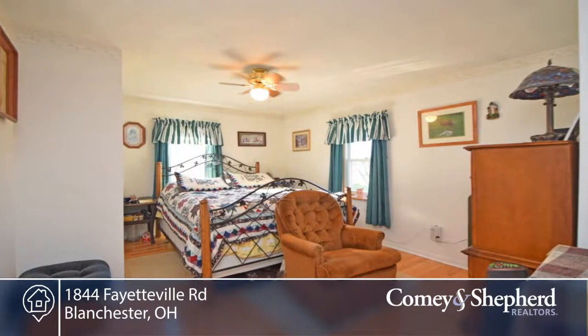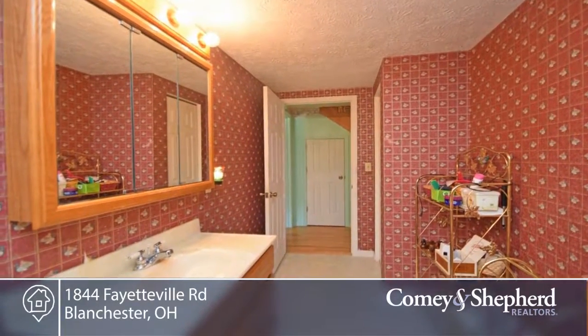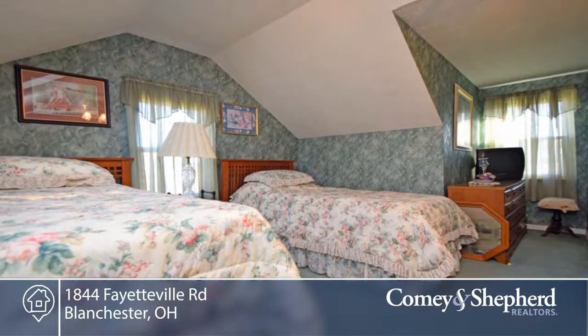There's 52 acres of tillable land. The barn has no value. There's a poultry shed, detached garage used as storage, and you're located within 5 to 10 minutes of downtown Blanchester.